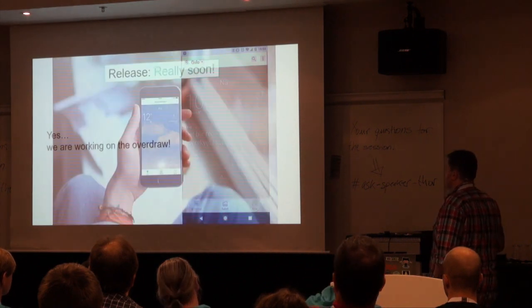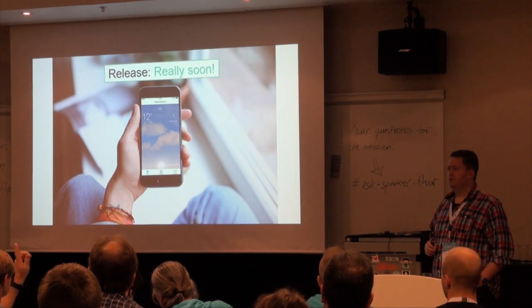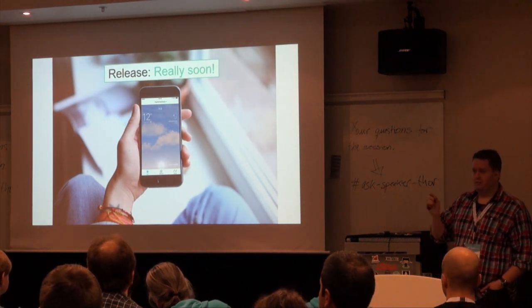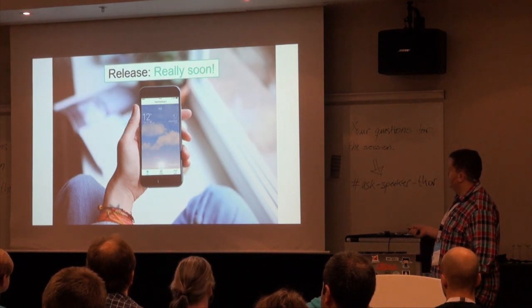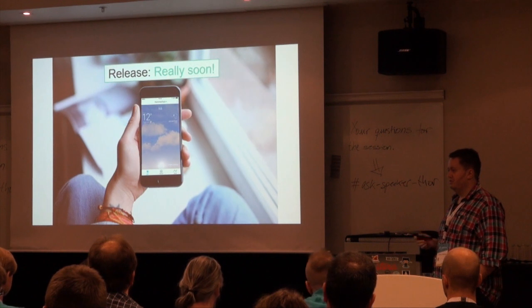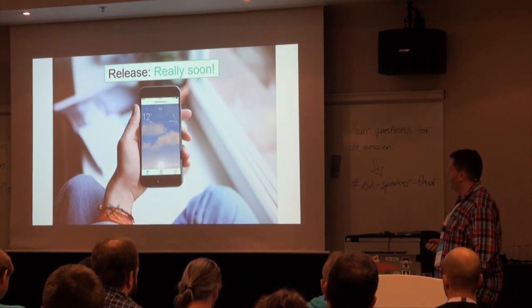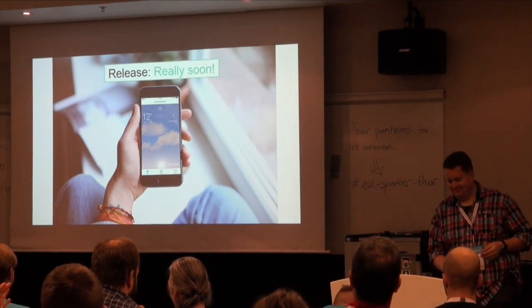Last but not least, the release is really soon. How many of you have joined the beta group? You can join — we have 7,000 and we want more. Within the next week or two, we're going to release to the public, and hopefully everyone will enjoy it. Thank you.